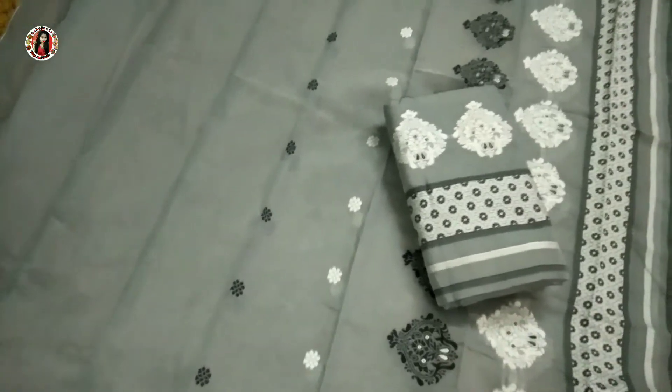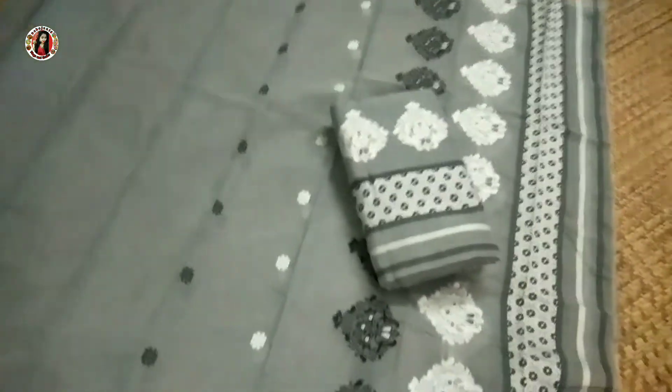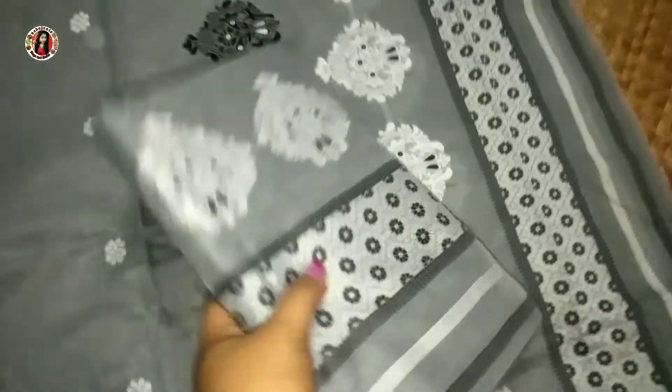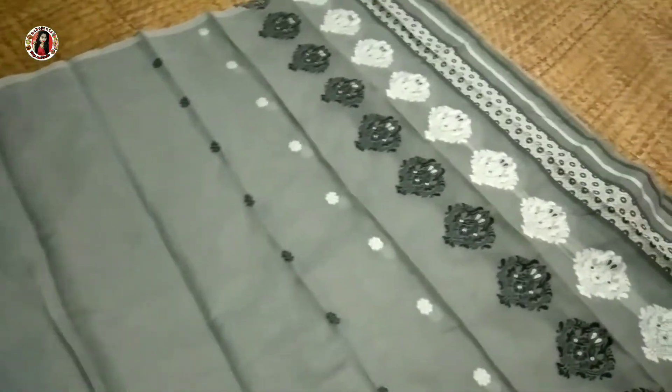I am going to show you the next couple, which is Azure, also called Cyber Runner, which is gray color. I am going to show you the trend of purple color. This gray color is black and off-white color, and I am going to show you the trend of purple color.